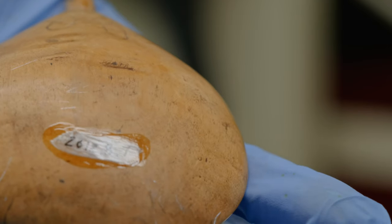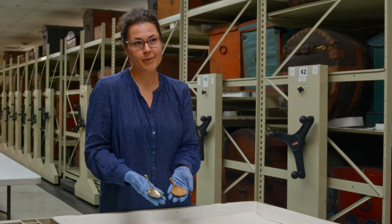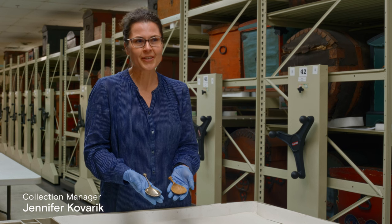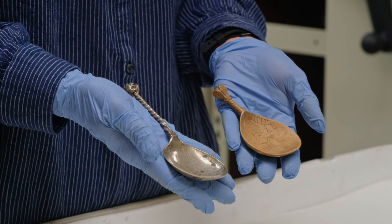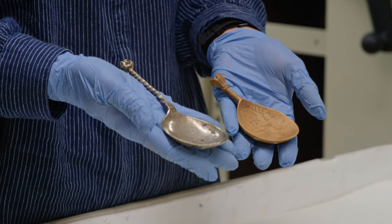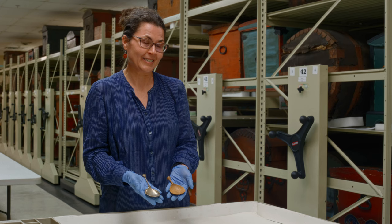Vesterheim has a lot of spoons in its collection — both wooden spoons and quite a lot of silver spoons. These two spoons were particularly interesting because their shapes are very similar even though the materials they're made out of aren't.